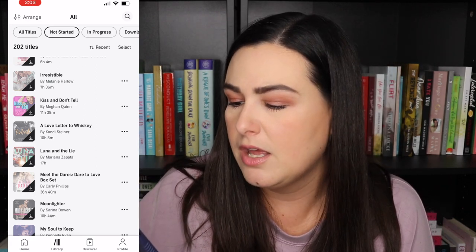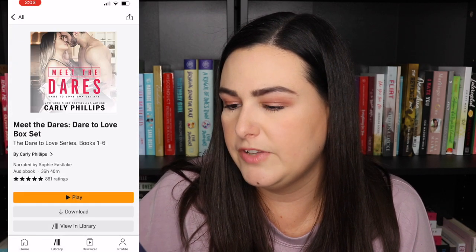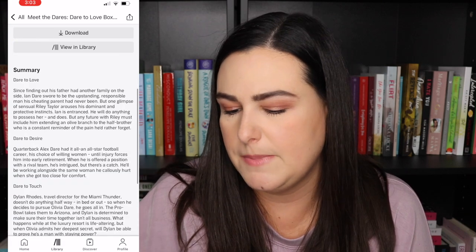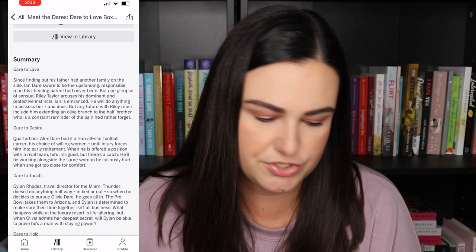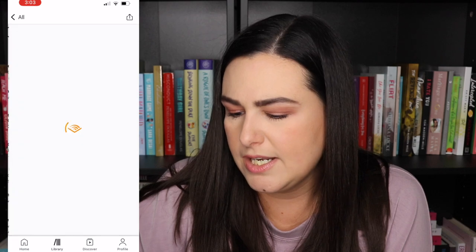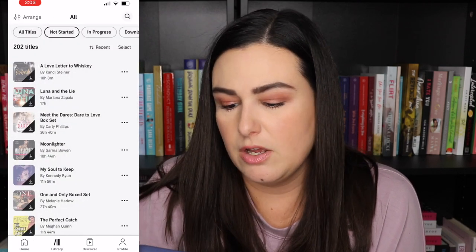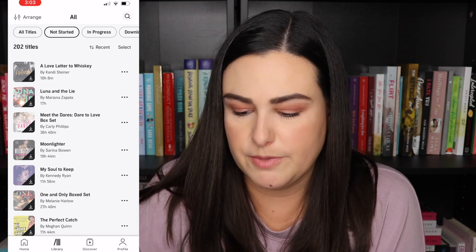Luna and the Lie by Mariana Zapata. Another boxed set from Carly Phillips — six books: Dare to Love, Dare to Desire, Dare to Touch, Dare to Hold, Dare to Rock, and Dare to Take. She was going to be at Book Bonanza. Moonlighter by Serena Bowen — book one in The Company series. I need to read more by Serena Bowen for sure. My Soul to Keep by Kennedy Ryan — book one in the Soul series, one of the few books I still need to read by Kennedy Ryan. Then The One and Only boxed set by Melanie Harlow with Only You, Only Him, and Only Love.